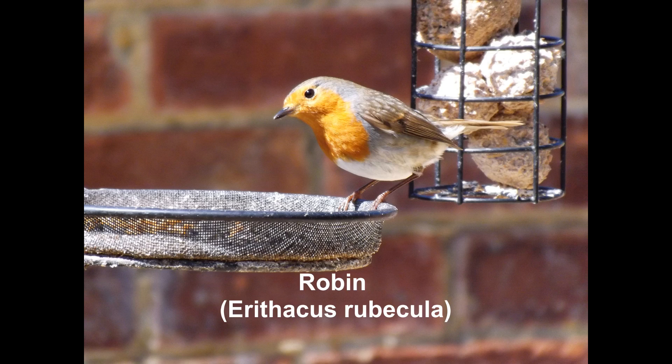The robin got its name from the colonists because it resembled the robin found in Europe.